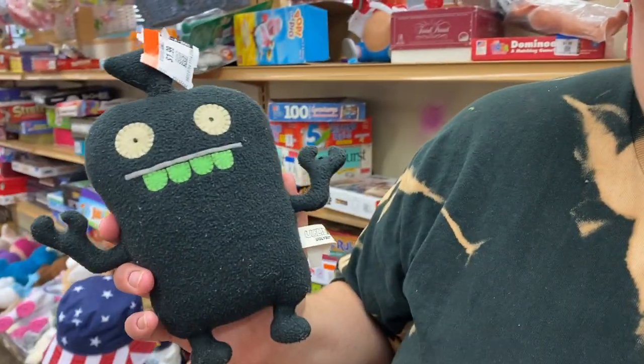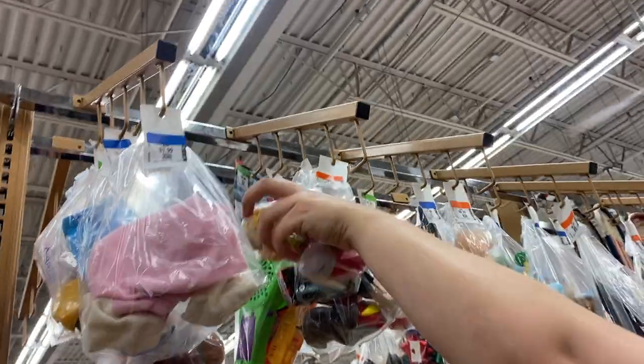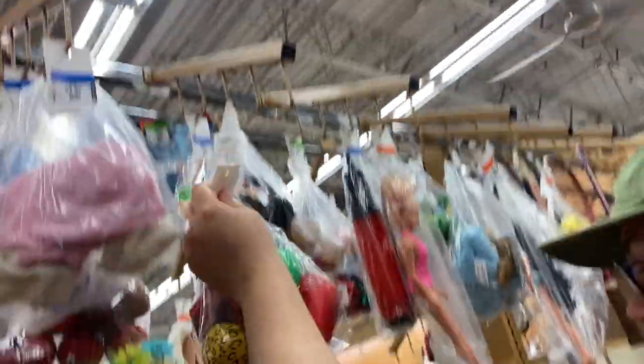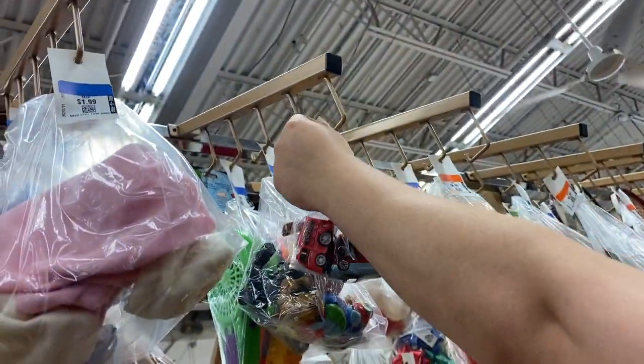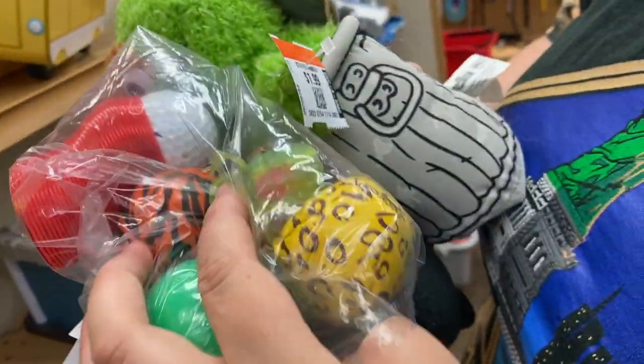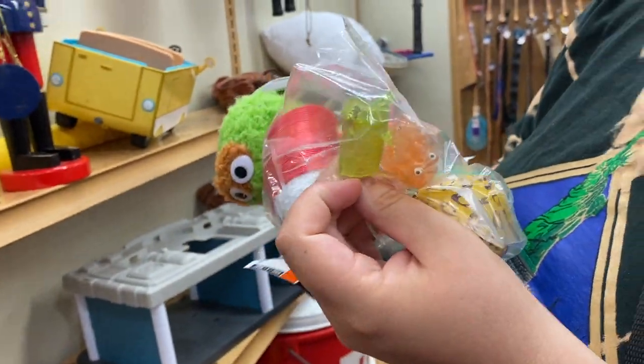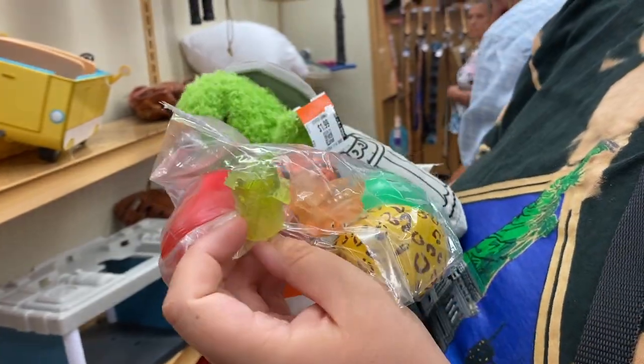I found another Ugly Doll — oh, that's a cute one! And then I got a little Oscar. What are they called? Little finger jigglers! Finger jigglers — wow, those are fun!